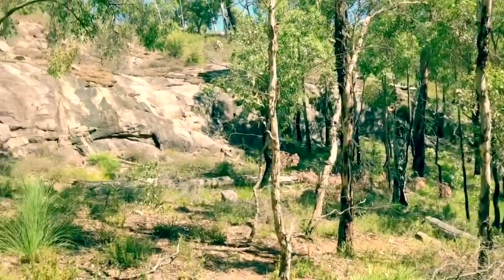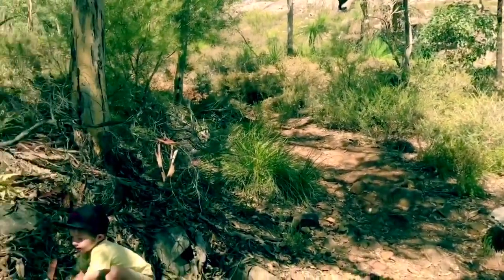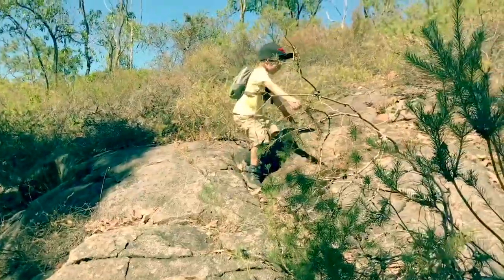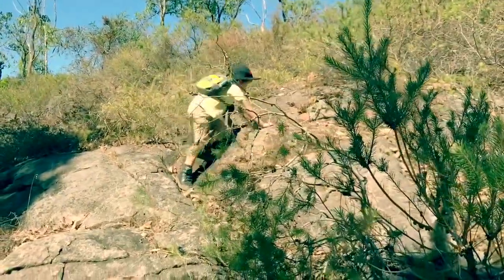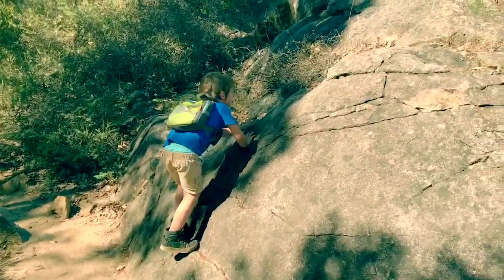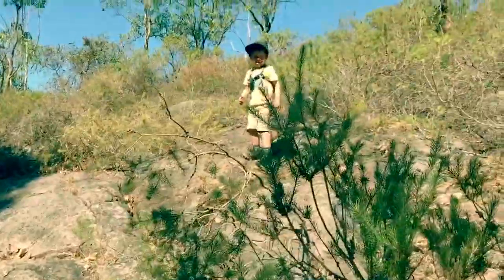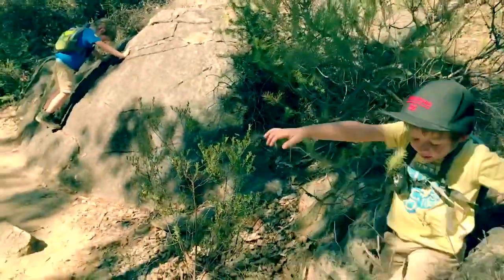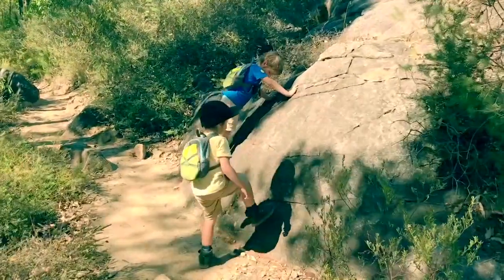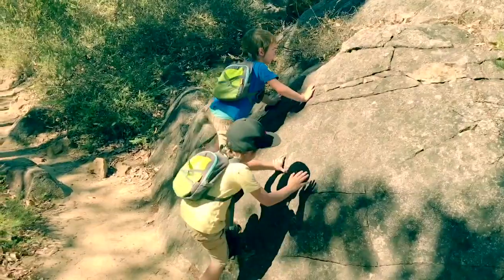The vast majority of walks taken on the Bibbulmun Track are day walks or short walks of between two days and a week. You can drive up to the hills from Perth just for the day, or base yourself in one of the towns along the track. The experience will differ depending on the time of year, the section walked, and the age, fitness, or experience of the walkers in your group — whether it's for the physical challenge of a long distance walk or a short stroll with the kids to have a picnic at a campsite, the Bibbulmun Track offers something for everyone.